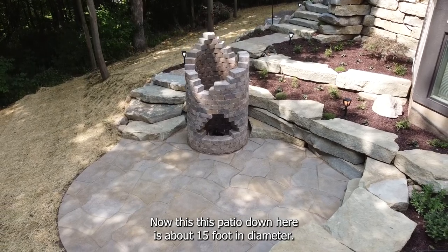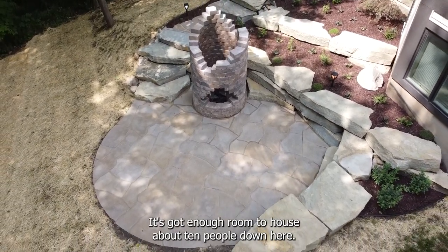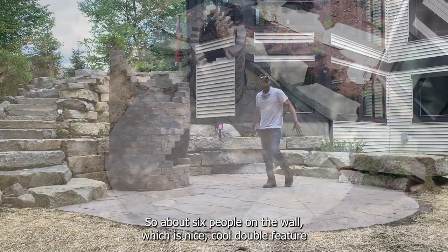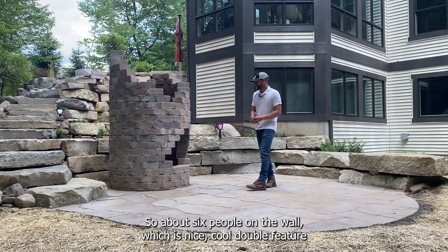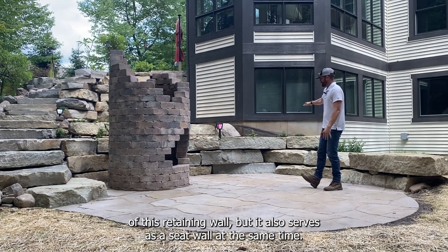This patio down here is about 15 foot in diameter. It's got enough room to house about 10 people down here, about six people on the wall, which is nice. It's a cool double feature — it's a retaining wall, but it also serves as a seat wall at the same time.